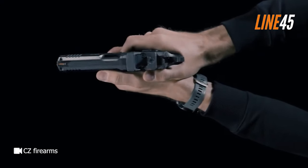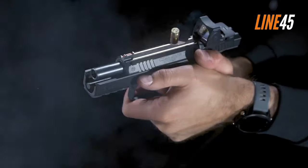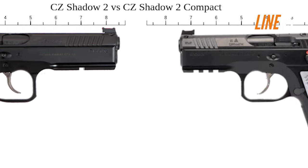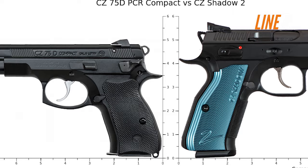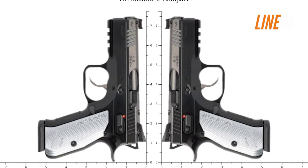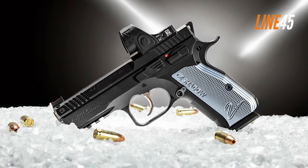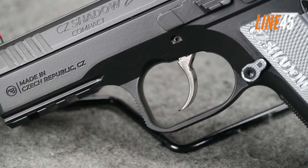The trigger is smooth, crisp, and offers a tactile reset. The Shadow II Compact is built around a forged 7075 aluminum frame, which gives it a nice weight compared to polymer pistols. Its 4-inch barrel is rugged and stable and helps the gun gain extra accuracy on the range. Similar to its big brother, the Shadow II Compact includes a textured aluminum grip that enables a solid hold over the pistol. Both its magazine release and manual safety have a low profile and are ambidextrous.